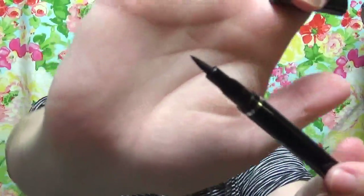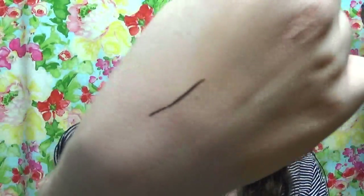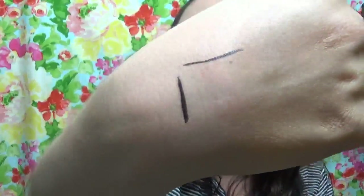Next is a Starlux Pro Luxe Longwear Black Liquid Liner — it's a felt tip. It's not really as pigmented as I like my black liners, but for those days where you're just throwing on some quick eyeliner and mascara and going, this works wonders.